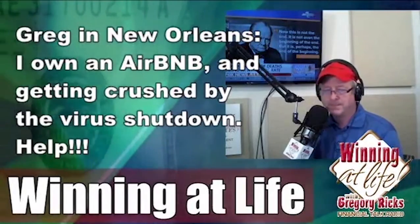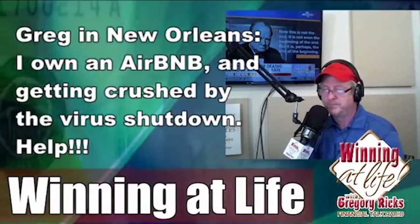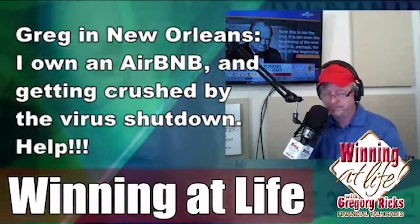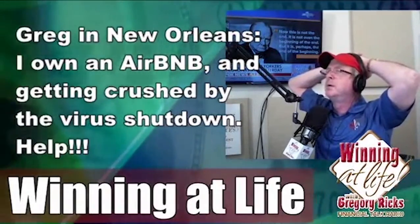One of the challenges we personally run into is we set up an LLC when we first purchased the property, but the city of New Orleans does not allow you to run Airbnb units through an LLC — you have to be an individual and license it as an individual. So should I be applying for this as the LLC, or as an individual?